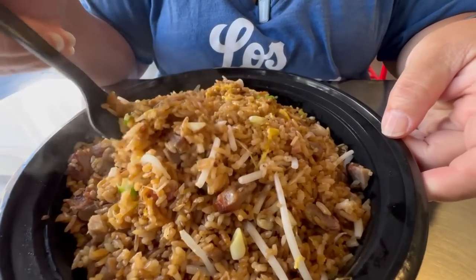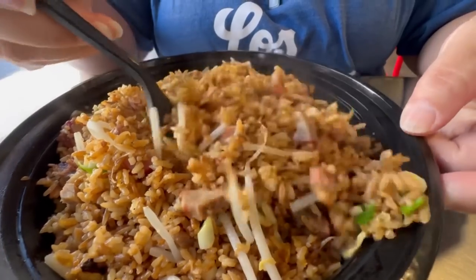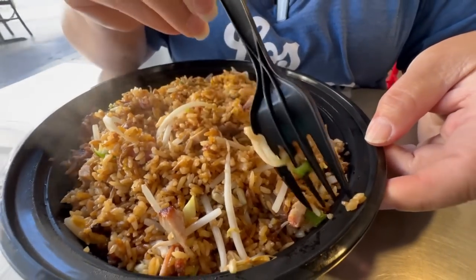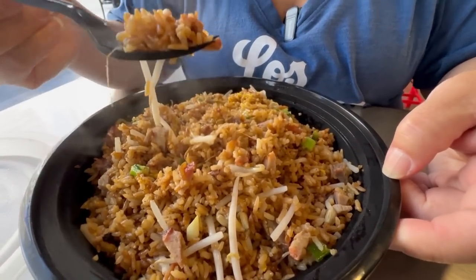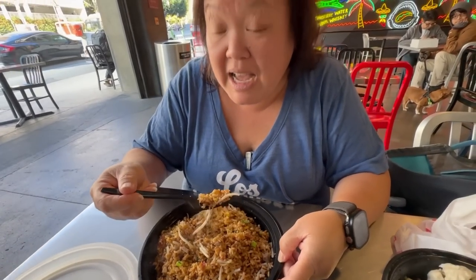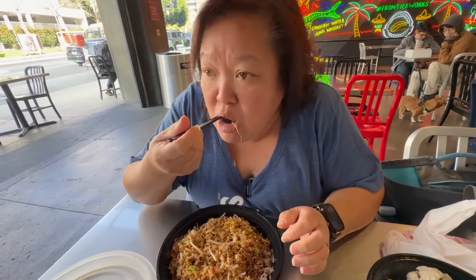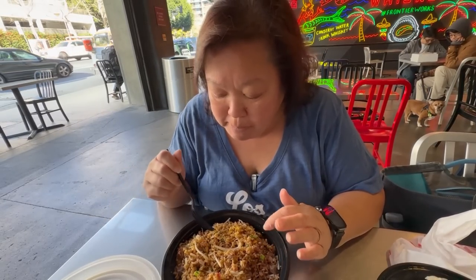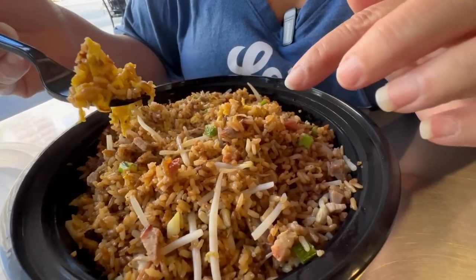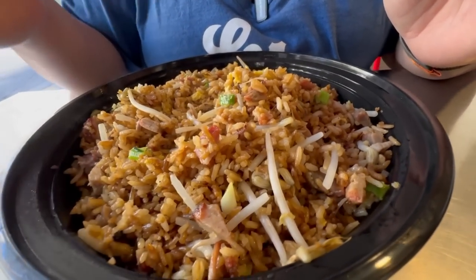This is the barbecued pork fried rice. It's nicely done - it has those green sprouts and onions in there. Here is your barbecued pork. Very well done, and you can see the egg in there. The bean sprouts are still really crunchy. It's just like fried rice - I like it.